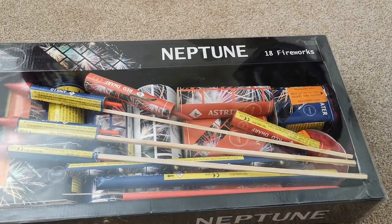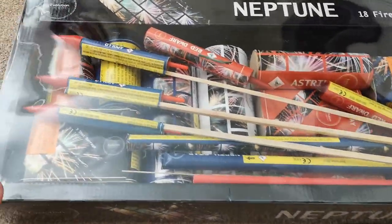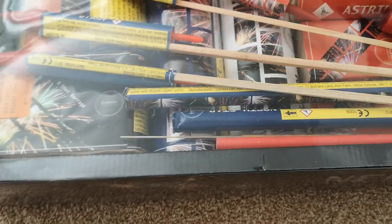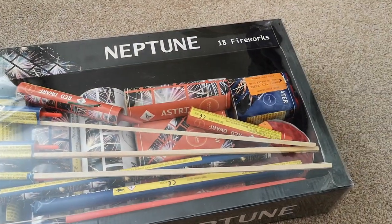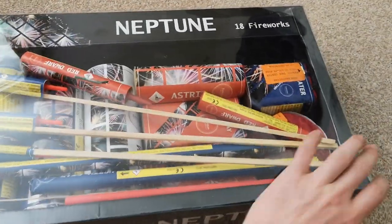So we've got a Neptune selection box. It would not be one of my stashes if there wasn't a good selection box in there. This is from Evolution Fireworks, who are pretty new on the block. It looks like a box day. I'll do the proper unboxing of this obviously at some point. It's 550 grams of powder. We'll have a look at that one in more detail another time.